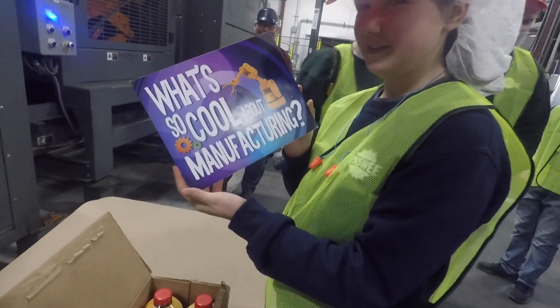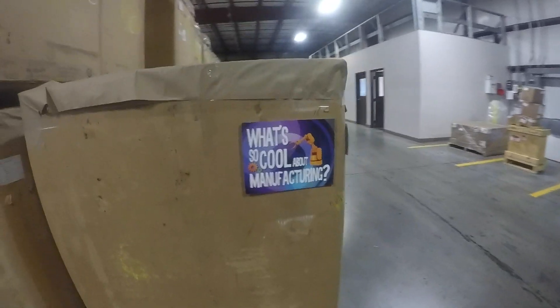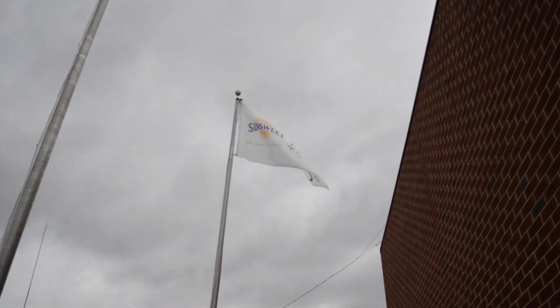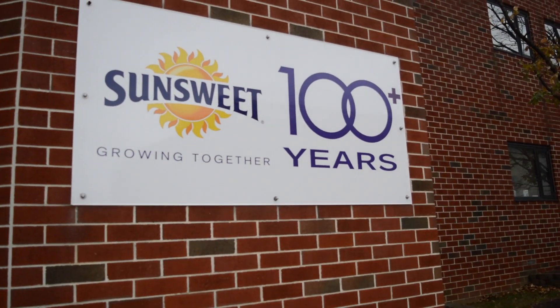How'd this get here? That's where the juice came from! At SunSuite, they create a large array of prune products. You may be wondering, what's so cool about SunSuite? Let's find out!